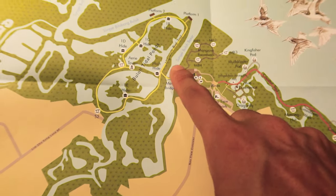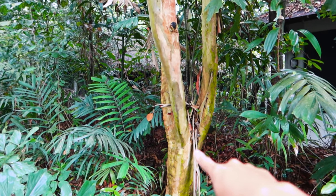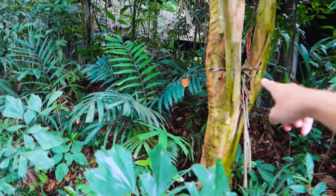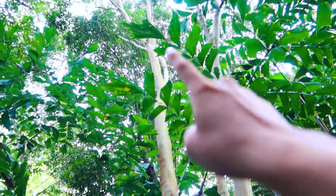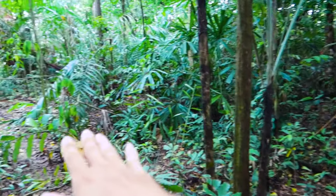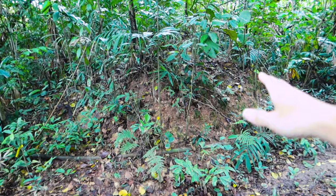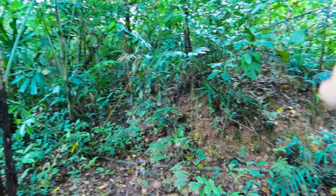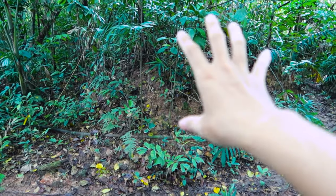We're heading for the mangrove boardwalk. That over there is what I call the 'crayon tree' — it looks like an artificially colored crayon-colored tree; we had one at my primary school and always called it the artificial tree. Something interesting: you see all this flatland with undergrowth that rises up? In many Asian countries, people believe you must never cross or walk over that kind of mound, because serious things will happen to you.